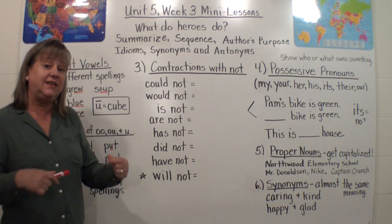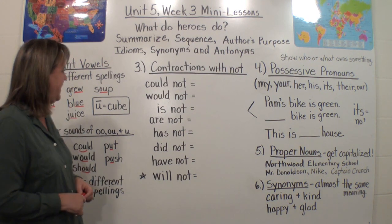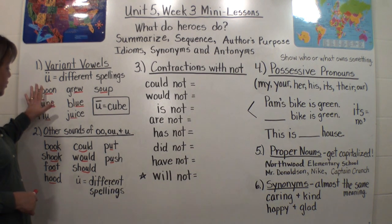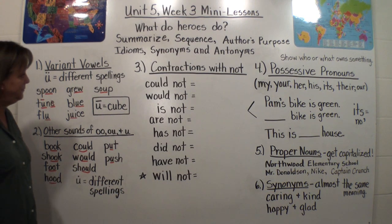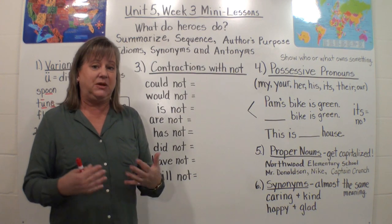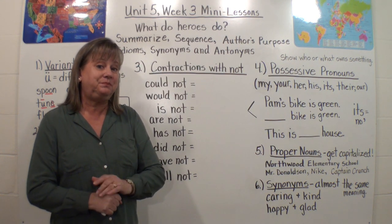Remember, you can come back to this video any time and watch it again — it's always at your fingertips. So we learned here that we can have many different ways of spelling these vowel sounds. This is the part where if you want, you can stop the video, push pause, and get a piece of paper or a dry erase board with some markers and do it with me at home.